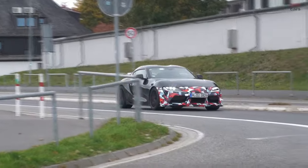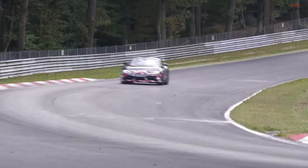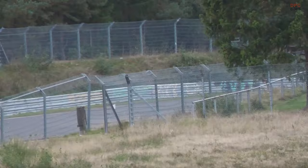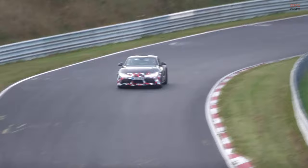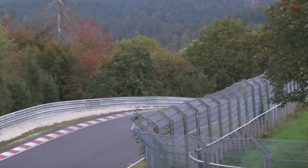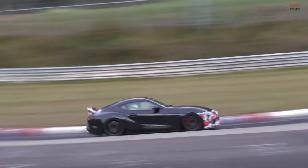Get ready to experience the raw power and thrilling design of the 2025 Toyota GRMN Supra, the ultimate game changer in sports cars. The 2025 Toyota GRMN Supra, an exciting addition to Toyota's sports car lineup, has been generating significant buzz in the automotive world. This high-performance variant, short for Gazoo Racing Masters of the Nürburgring, showcases Toyota's dedication to enhancing the Supra's capabilities, particularly in track-focused environments.